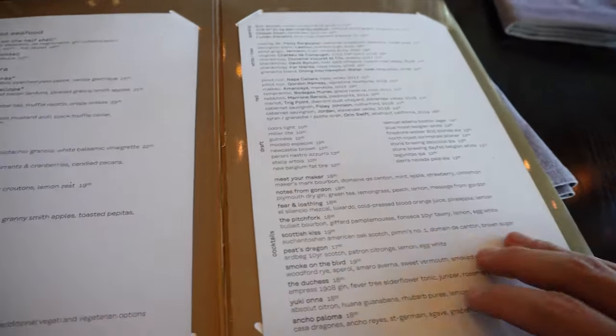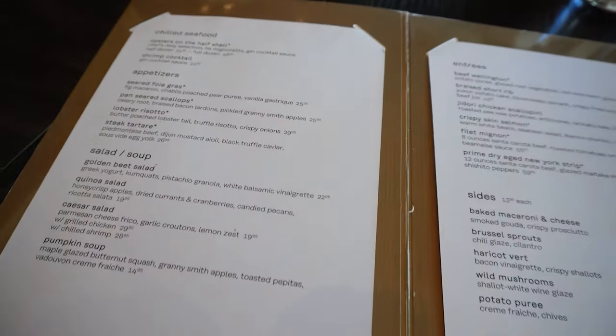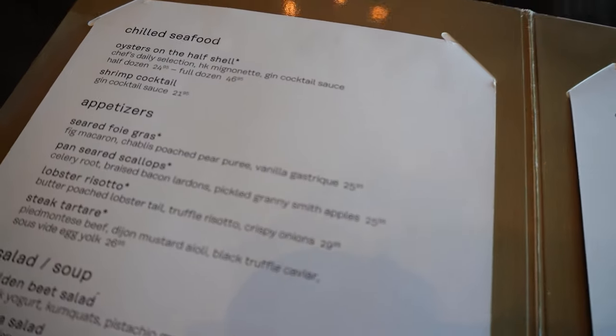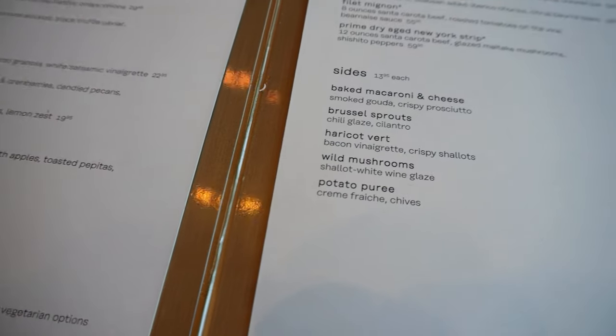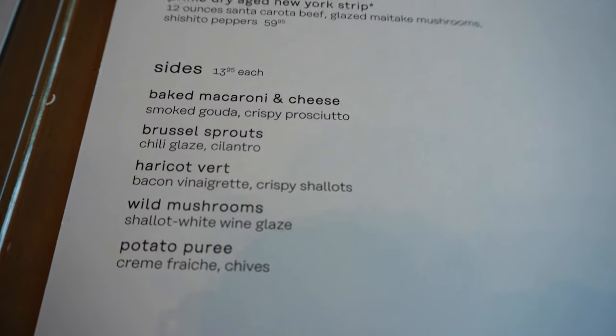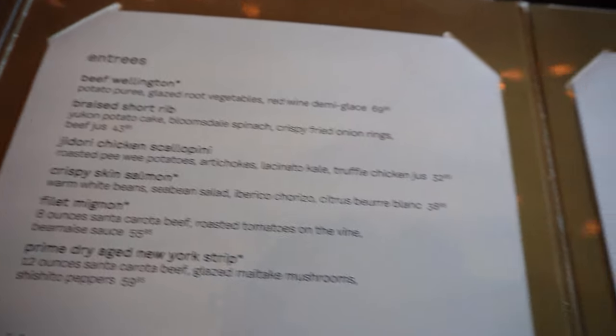Menu! They do not have a lot of items on here, but they do come with a three-course prix fixe menu for you to try. I thought, why not give it a try with a few items here, so we ordered a prix fixe menu and another braised short rib as another main course.